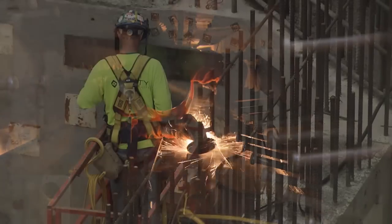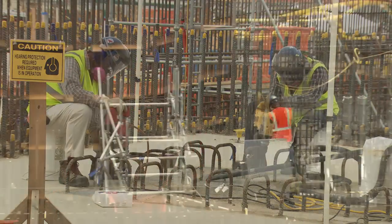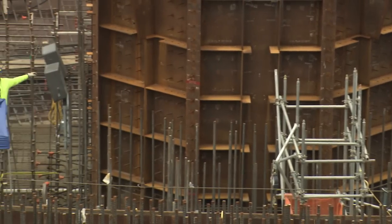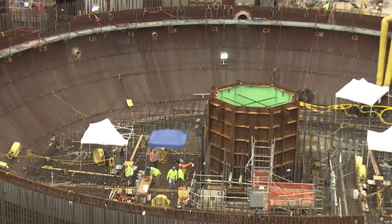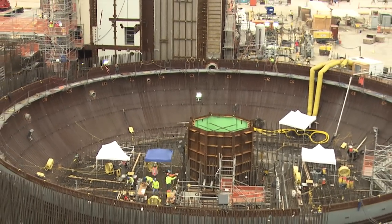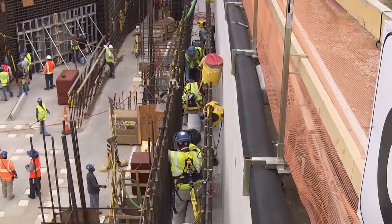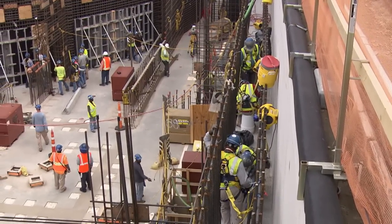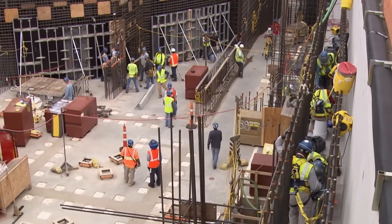Ongoing activities in the Unit 3 nuclear island are paving the way for key milestones to come. Reinforcing steel installation and concrete placements are required both inside and outside of the containment vessel bottom head, or CVBH, to reach the major milestone of concrete at ground level, typically referred to as elevation 100 feet. The safety-related concrete facility placed under the Unit 3 CVBH has now reached more than 80 feet and is expected to reach the 100-foot mark in the next few months.